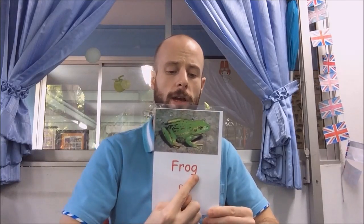This is a frog. Frog. Make sure you say the G at the end. Frog. And it starts with F.